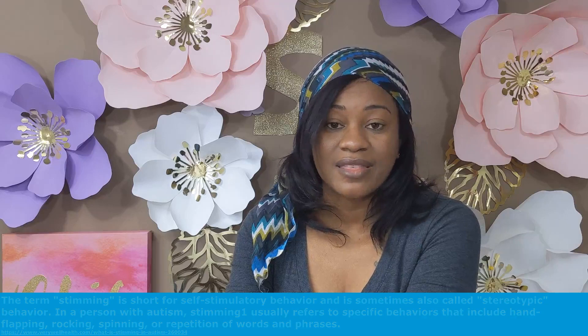Stimming isn't necessarily a bad thing, but in some cases it can impact the quality of life of a child. Sheila has a number of different stims — some of them are harmless, as well as some of them are dangerous.